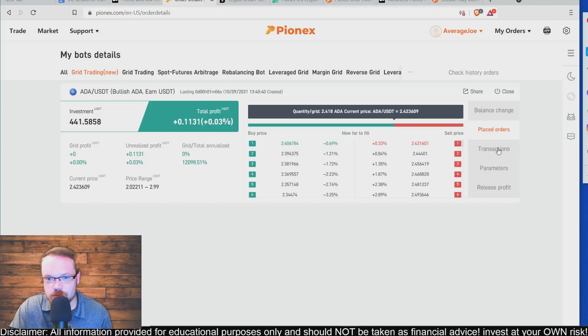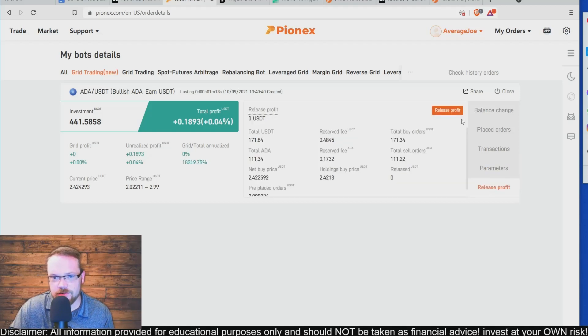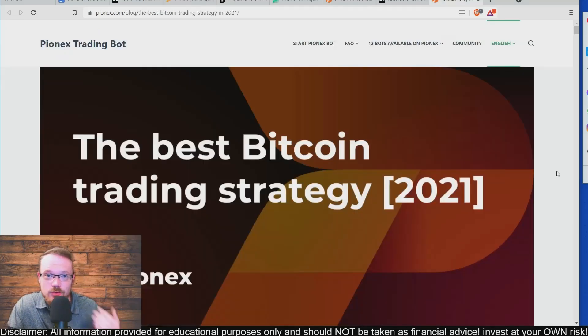Over on the left you can see Transactions and Parameters, and when you're ready to take your profits you click on Release Profit. After letting this bot run for a while, I'll likely do an update to let you know how the bot has performed after a week or a month. If you're new to the channel, don't forget to hit Subscribe and smash the Like button. Check the links in the description for how to sign up for Pionics, as well as tutorials and information if you're thinking about using the Pionics exchange.